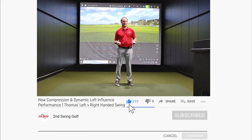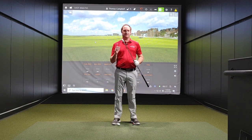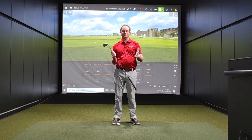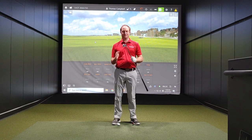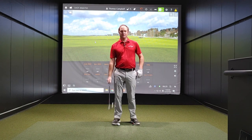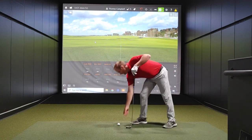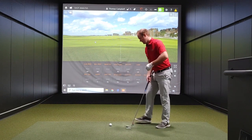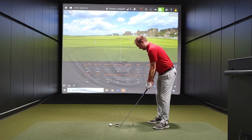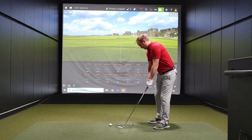Let's hit some right-handed and left-handed golf shots. I'm going to start with my left-handed swing. It's going to be interesting — different feel, different look, different setup. Let's hit some shots left-handed and take a look at some numbers. My left-handed golf swing definitely isn't perfect by any means, but I can hit the golf ball.